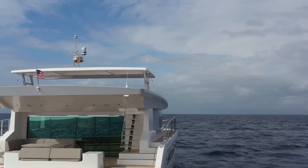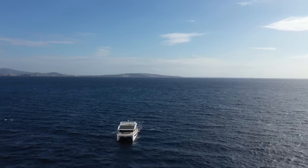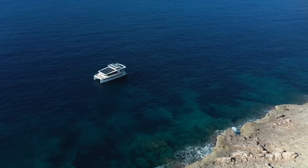That speed is thanks to her high-performance hull with its longer waterline and reverse bow. Her shallow draft of less than one meter allows her to get into shallow bays and coves that others dare not approach.